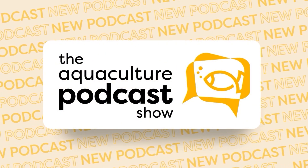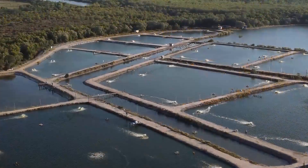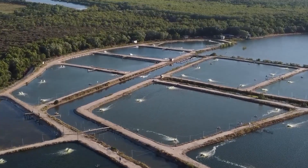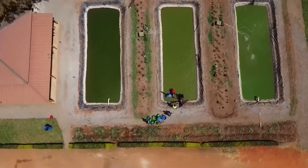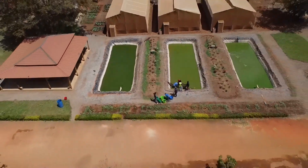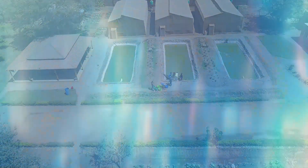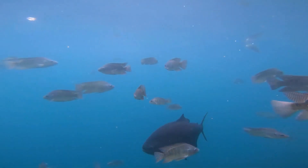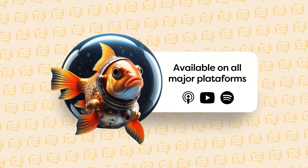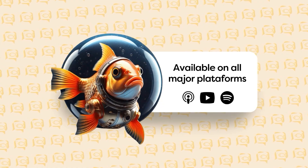A whole new era of communication in the global aquaculture industry is coming. Now you have the brightest minds in aquaculture right in your pocket — and you can listen to all of them while driving to a farm, traveling, or running errands. It's never been this good, and it's never been this simple. Welcome to the Aquaculture Podcast Show, the first AI-based podcast in aquaculture, where you'll find cutting-edge insights in everything that's working in aquaculture: nutrition, health, and production. Welcome to the Deep Dive.